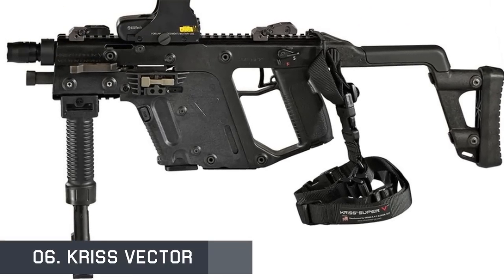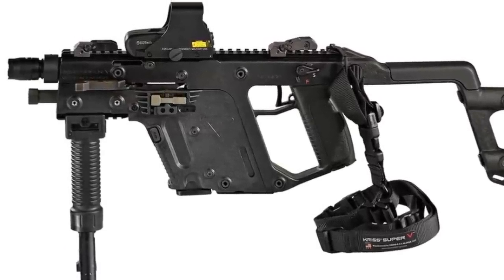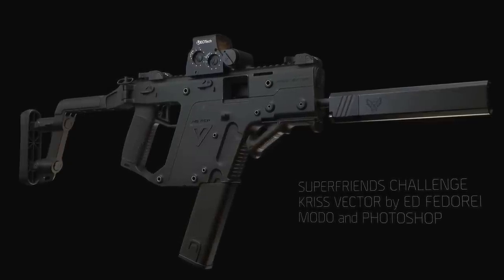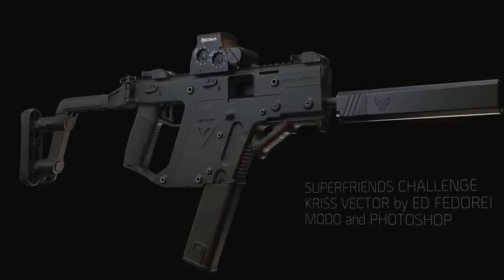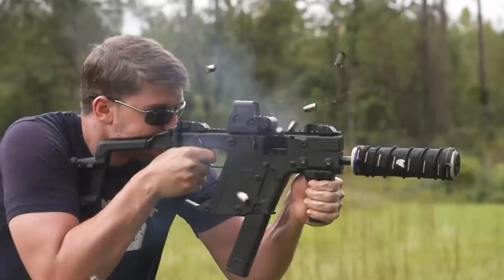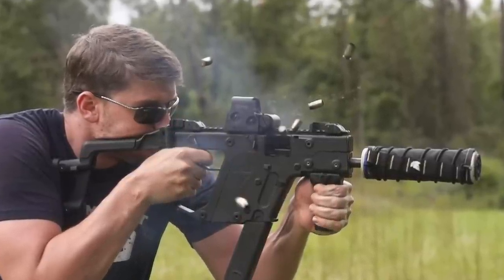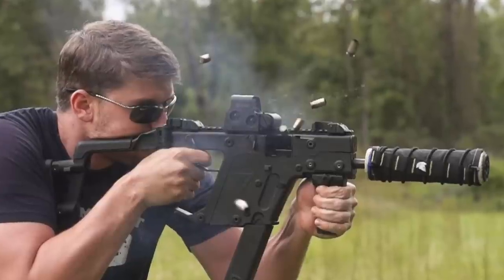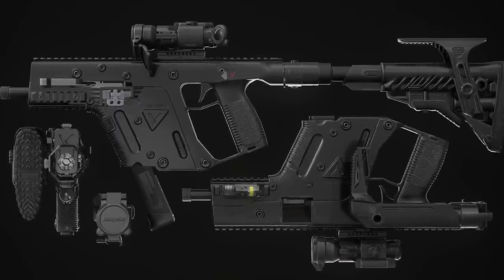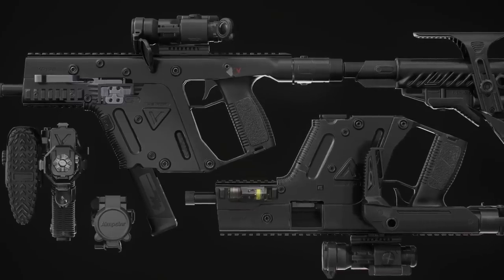The KRISS Vector is a series of weapons based upon the parent submachine gun design developed by the American company KRISS USA. They use an unconventional delayed blowback system combined with inline design to reduce perceived recoil and muzzle climb. The KRISS Vector reduces barrel rise after a shot by 95% and backwards recoil by 60%. It can fire between 1,200 to 1,400 rounds per minute and weighs about 2.7 kilograms.